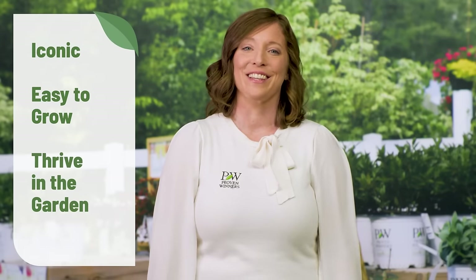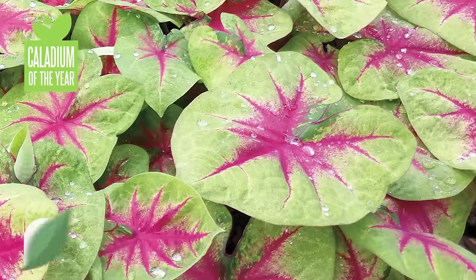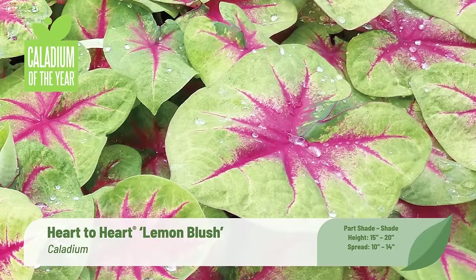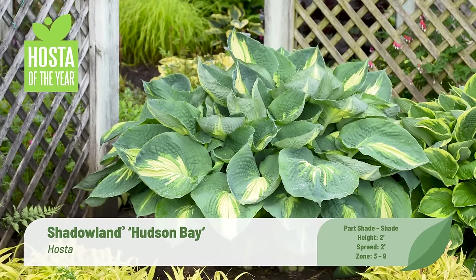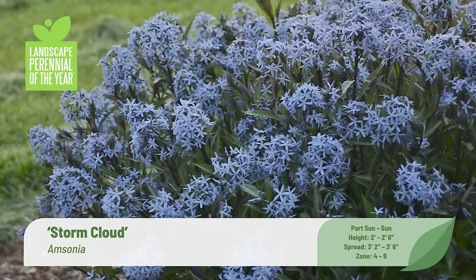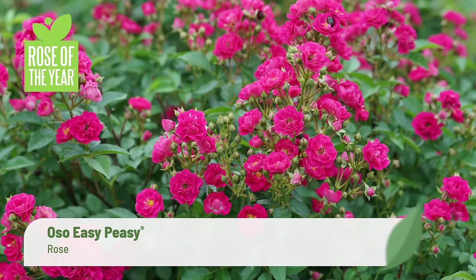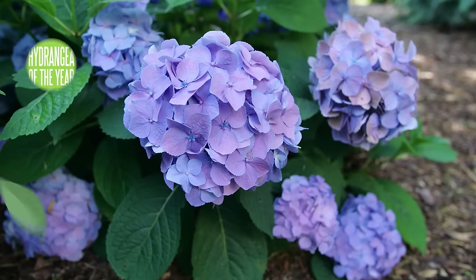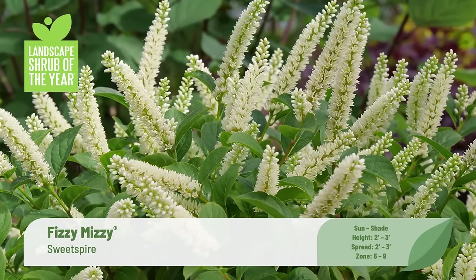This year's lineup includes nine of our very best annuals, perennials, flowering shrubs, and caladiums, plus two container recipes for sun and one for shade. All of them have been extensively trialed and selected for exemplary garden performance. These plants are iconic, easy to grow, and will thrive in your customers' containers and landscapes. For customers looking for simple, quick solutions, and for new gardeners with very little experience, these are the plants to recommend first. When your customers are successful, you know they'll be coming back to you for more.